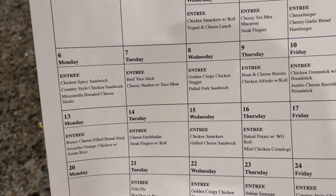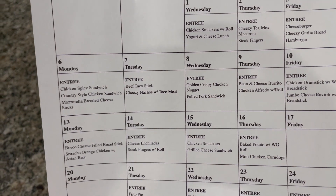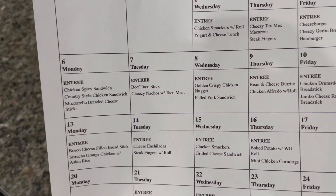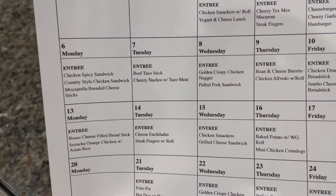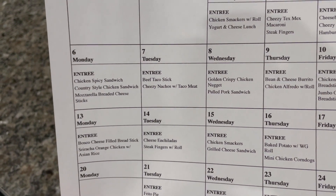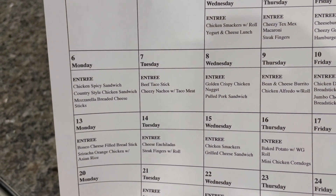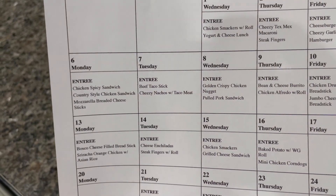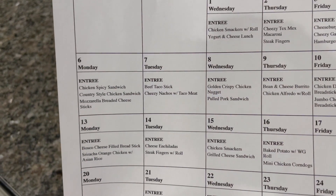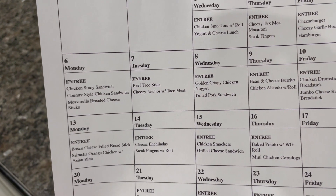Hello you guys, welcome back to the channel and another week of lunch videos. If you're new here, I'm Veronica with the Coffee and Drink and Shopping Mom. I have two kiddos, one in third grade. He packs his lunch almost every day. We do buy from the school lunch from time to time. Then I have a preschooler who goes to school Tuesday and Thursday. She does pack her lunch every day on Tuesday and Thursday at least. And if she's eating lunch at home, I try to show you that from time to time as well.